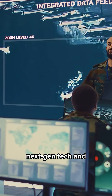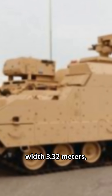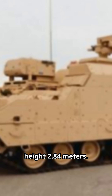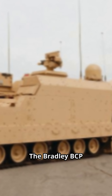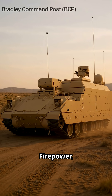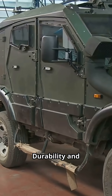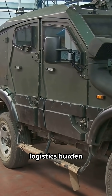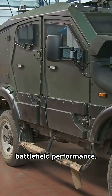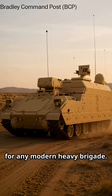Packed with next-gen tech and programmable displays. Specs: length 6.95 meters, width 3.32 meters, height 2.84 meters. The Bradley BCP provides unmatched capability for brigade and above commanders — firepower, mobility, survivability — built to keep soldiers safe and dominate the enemy. Durability and commonality reduce logistics burden while enhancing battlefield performance. The Bradley BCP: the brains and backbone for any modern heavy brigade.